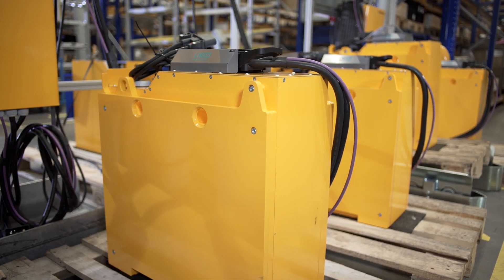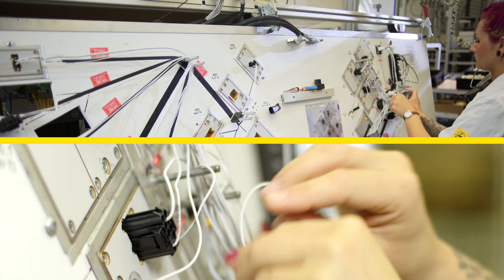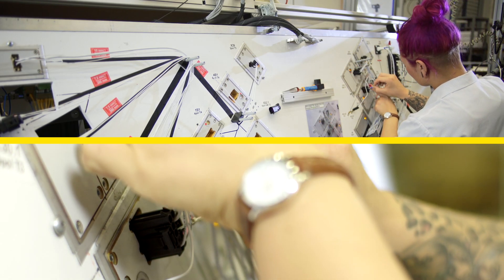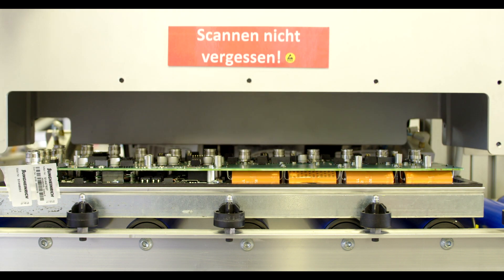The future is electric. With over 60 years of expertise in electromobility, Jungheinrich recognized this early on. It was the first intralogistics company to develop and produce lithium-ion batteries.